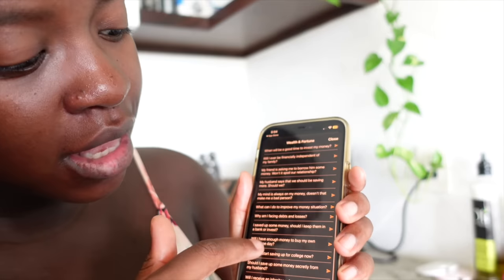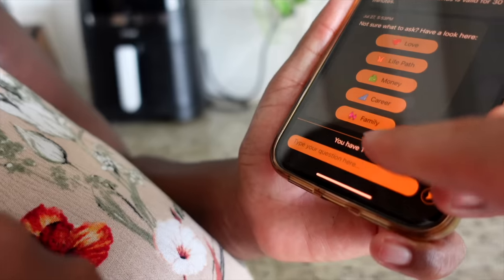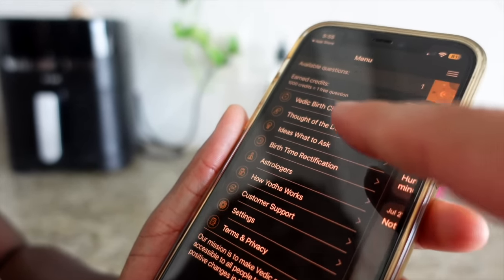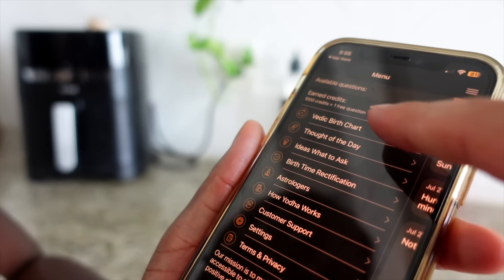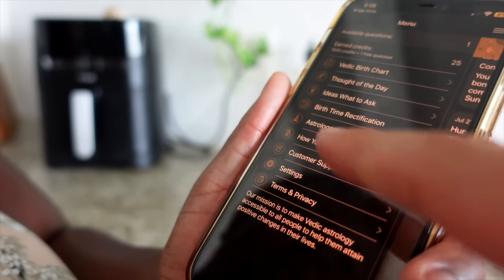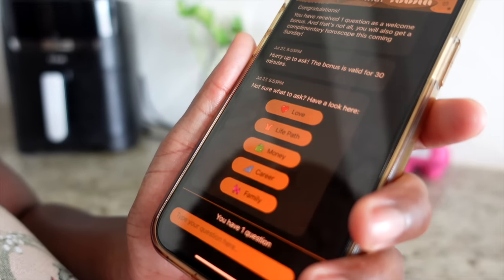Yoda's astrologers provide accurate predictions about various aspects of life — love, life path, money, career, family, motivational insights. They have authentic experts, a team of genuine professionals with a good reputation combining simple, honest, and high thinking. With our code, you're gonna get one free question. You have ideas for what to ask, and if you ever run out of ideas, they've got you covered. You've got a thought of the day, the Vedic birth chart, and over 200 astrologers. It's a very easy-to-use menu.